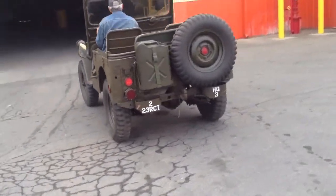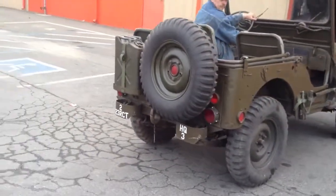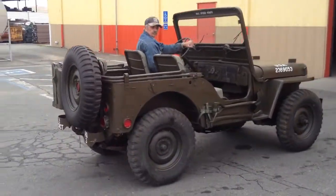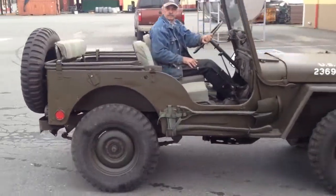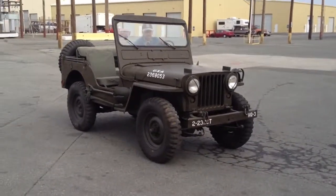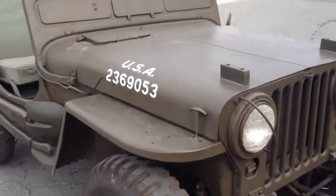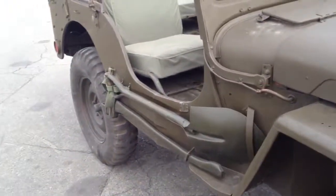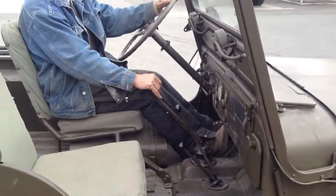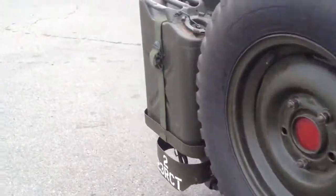All the appropriate military hardware and accoutrement — see all the bells and whistles that have been added to it over the years. Seems like a very clean little jeep. It's available for bidding as part of our Jeep Lots sale.